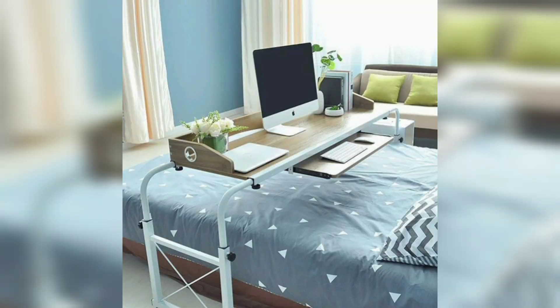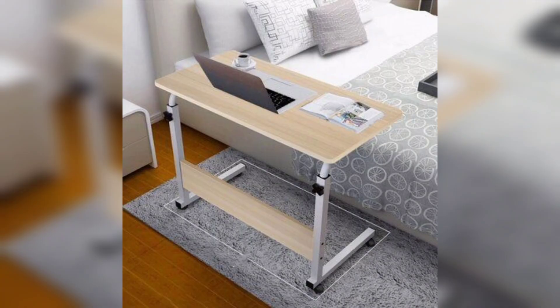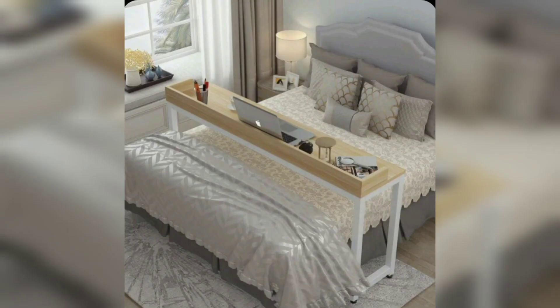Hi everyone, welcome to another design video. In each video, I'm going to review some key designs that you should keep in mind when you are thinking about renovating or decorating your space. Today we will share with you how to elevate your comfort with over bed laptop table designs.